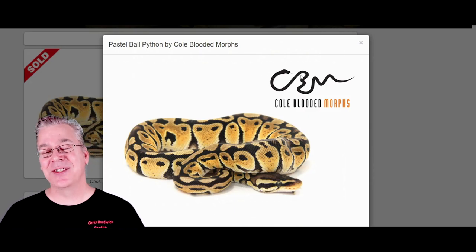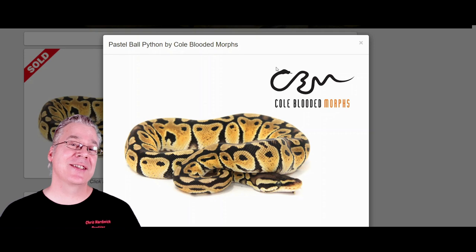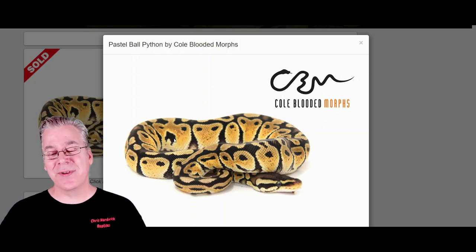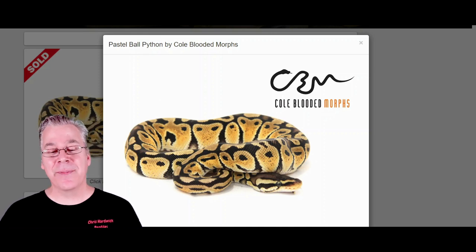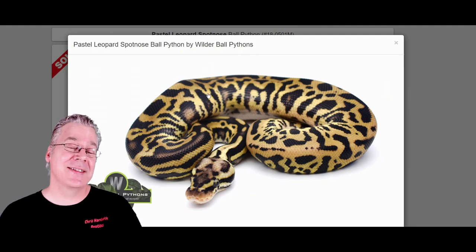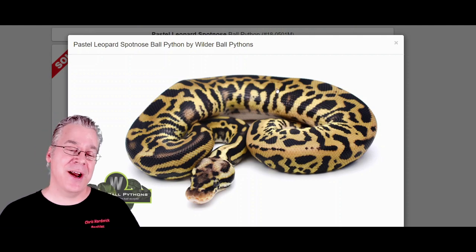I wanted to add some other genes into the leopard spot nose to show you the potential. Starting with the pastel — the pastel is a yellow snake, a lot of times really bright yellow, sometimes browned out, and a lot of pastels have a reduced pattern. Here's what happens if you mix pastel in with the leopard spot nose — it brings out a little bit more yellow, but the addition of the pastel really jumbles up the pattern even more because pastel by itself is a pattern mutation gene.